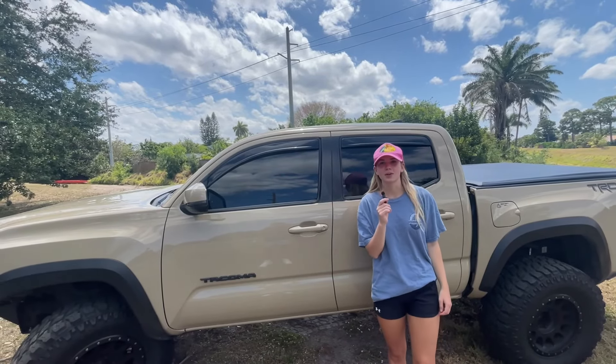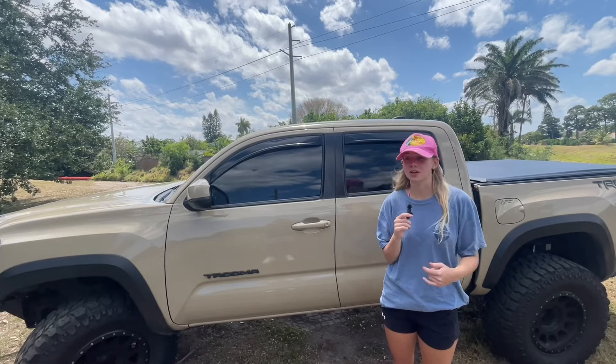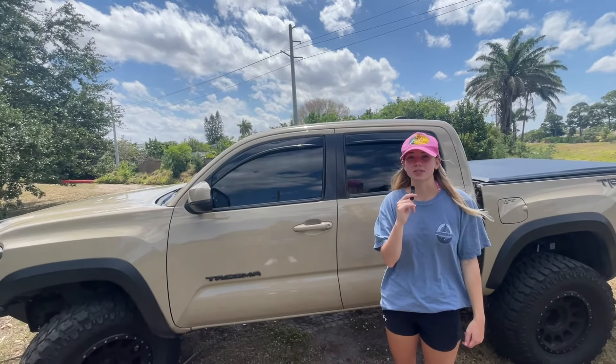What's going on guys, and in today's video we're going to be talking about one of my personal favorite modifications done to this truck, and that is the KD Max tune.